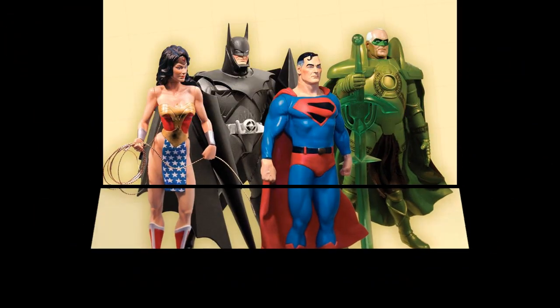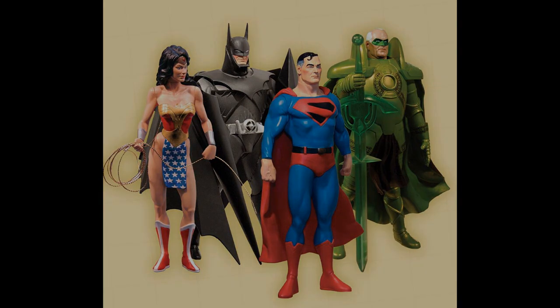At number 5 from DC Direct is The Kingdom Come Superman. This guy is from a possible future, in this book written by Mark Waid in 1996 and illustrated in an arresting Norman Rockwell style by Alex Ross. As with many of these figures, he looked best when standing next to his Justice League.